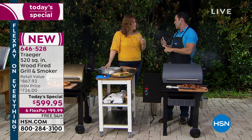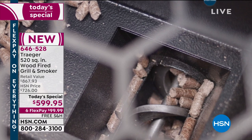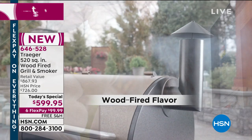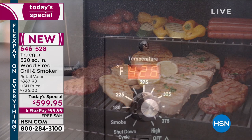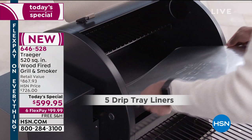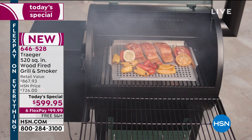Above and beyond that, the consistency of temperature because of the convection fan, and the flavor you're not getting from other heat sources. Propane doesn't add to the flavor of your food, but when you cook with wood it enhances the flavor, brings it out, makes it taste better — everything seems juicier, more mouth-watering, and decadent.